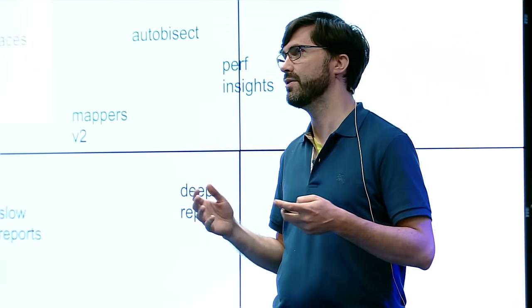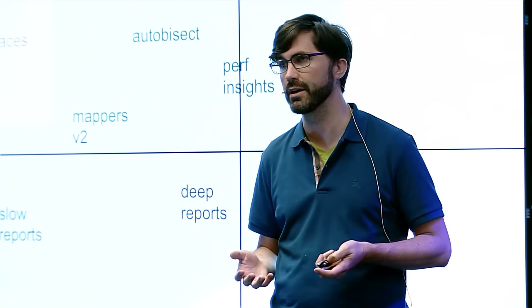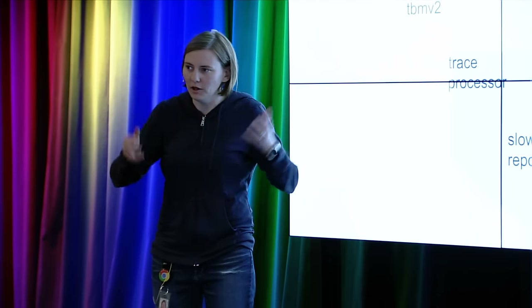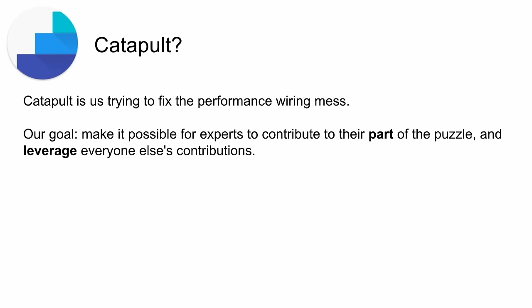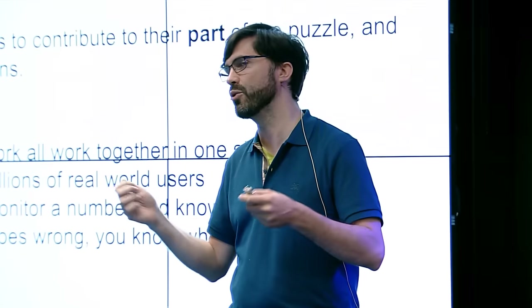We've hit a pretty big threshold where enough of our vision is coming together that we feel ready to introduce Catapult. You've seen us checking in to this directory for a while, but we never really explained what we're doing. Our big main goal with Catapult is to be able to take all these wires and have a place for them to go — basically, for all of you who are performance experts in your specific area, make it so that you can write metrics, and everyone can leverage each other's metrics.